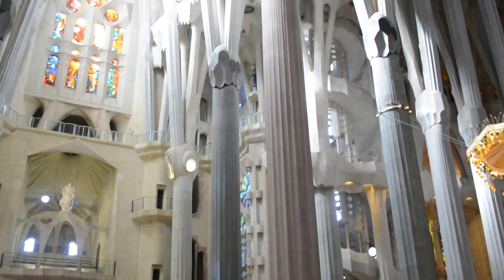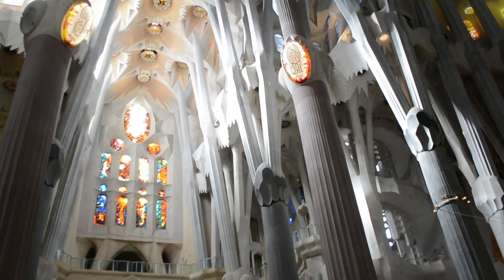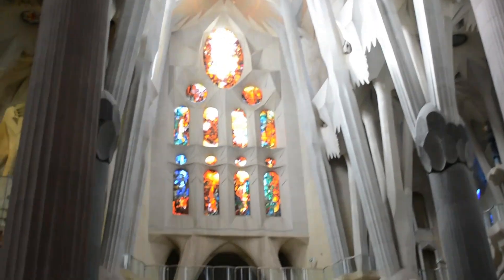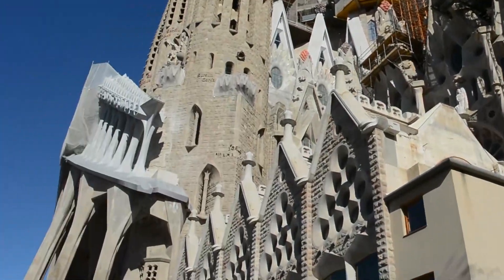The construction of the Sagrada Familia has faced numerous interruptions and delays due to funding issues, the Spanish Civil War, and other challenges. As a result, progress was slow for many years.